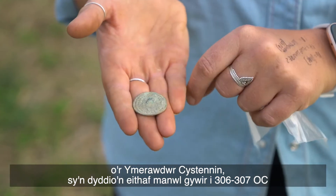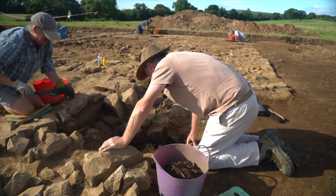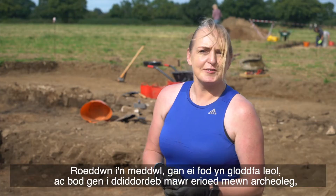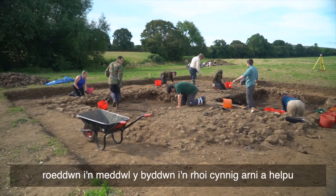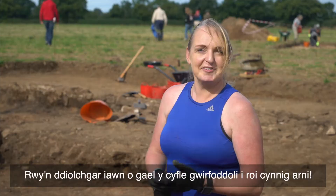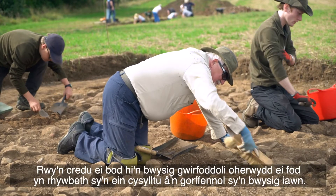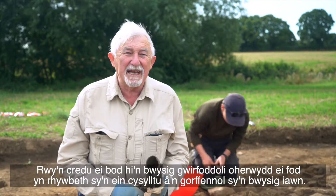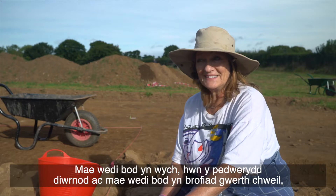I thought this is a local dig, I've always been really interested in archaeology, I thought I'd give it a go and help out. I'm just really grateful for the volunteering opportunity. I'm enjoying working with the students here. I think it's important to volunteer because something which connects us to our past is very important. I feel quite privileged to be part of this.